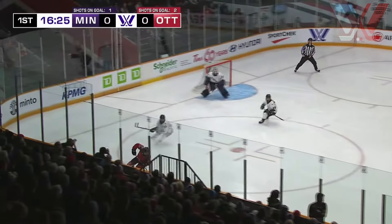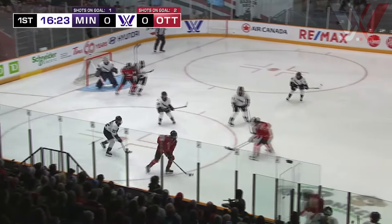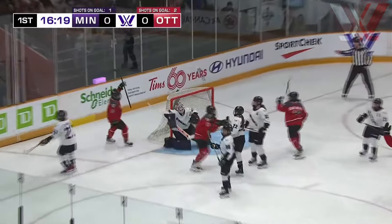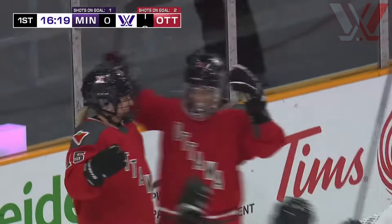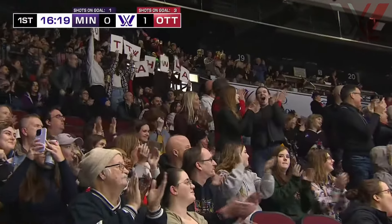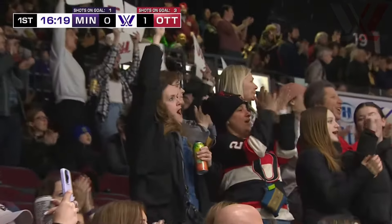Clarkie on the rush now. Here she comes, Emily Clark. She'll turn back and wait for support — first player ever to sign with Ottawa. Harmon lets it go. Savannah Harmon opens the scoring in Ottawa. And it's bar down for Savannah Harmon — her first.